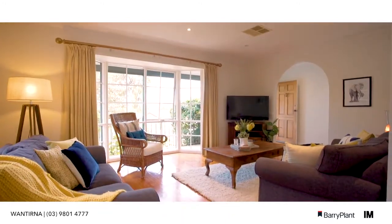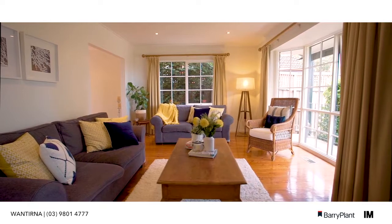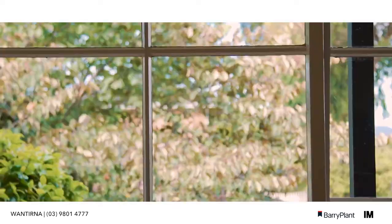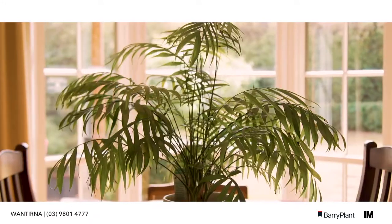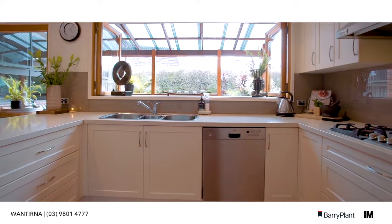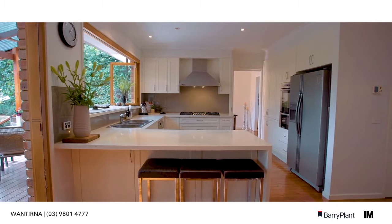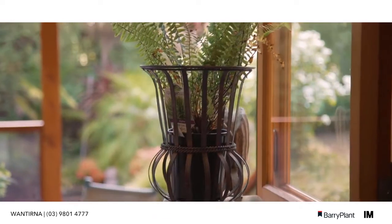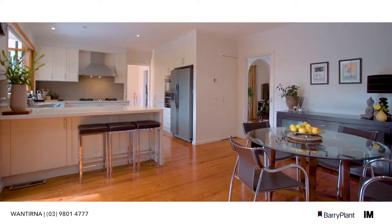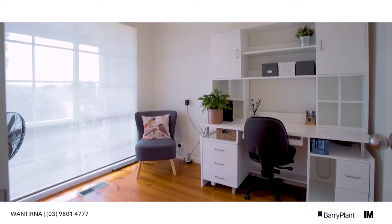As you first enter this home you're going to be greeted by an abundance of light. On the right hand side is your formal living dining area with bay windows with views to both the front and back garden. The kitchen has been fully renovated and updated and includes modern stainless steel appliances, Caesarstone waterfall bench tops and bi-fold timber doors to access the entertaining area. We're also blessed with a meals area and not to forget the study at the front of the house.